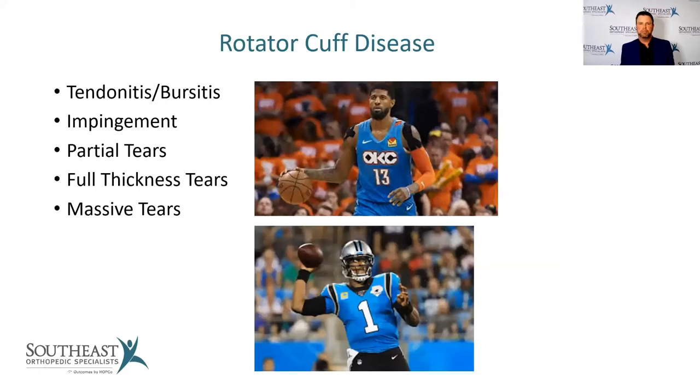The spectrum of rotator cuff disease starts with tendinitis and bursitis, then impingement, partial tears, full thickness tears, and massive tears. This can happen to athletes — Paul George and Cam Newton have had rotator cuff issues — but it can also happen from traumatic events like falls or car accidents. The vast majority of the time, it just happens gradually from wear and tear from the activities we do throughout our life.